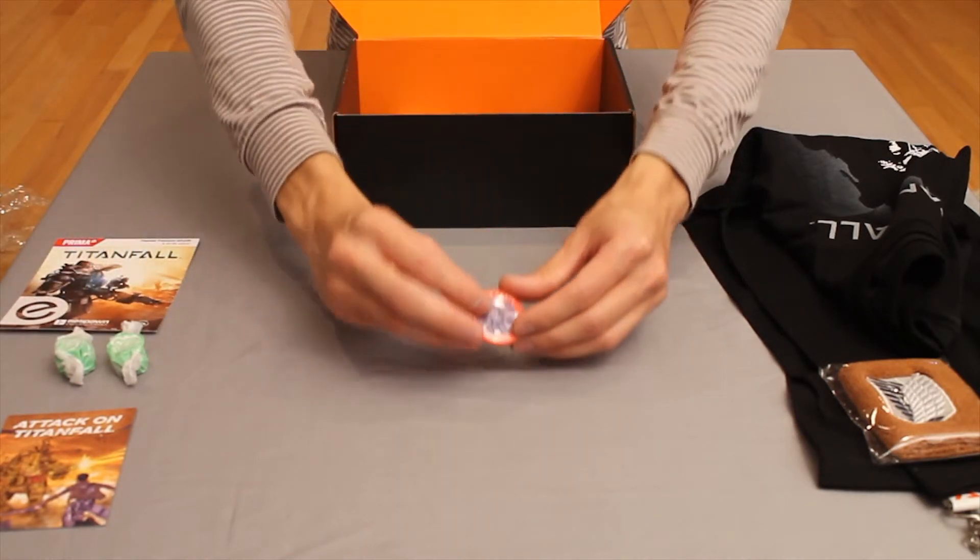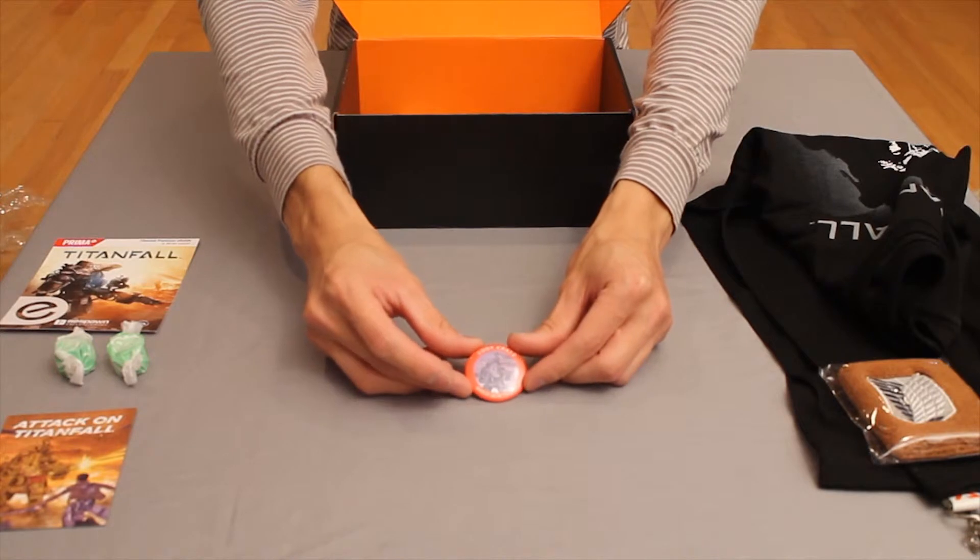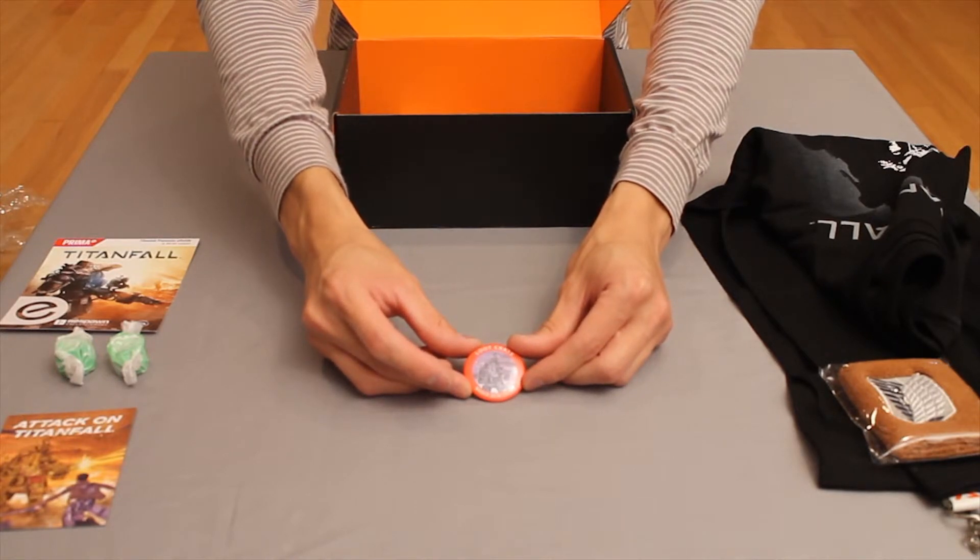As always Loot Crate includes their monthly pin showing off their theme for the month, which is a Titan — duh.